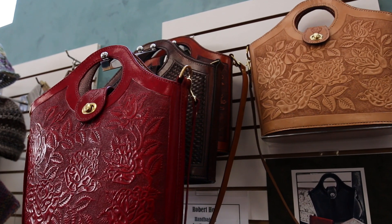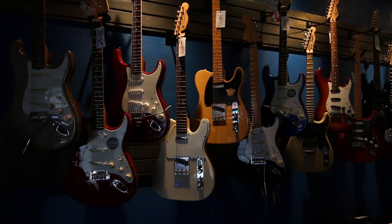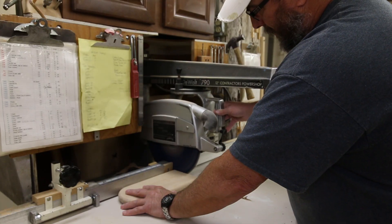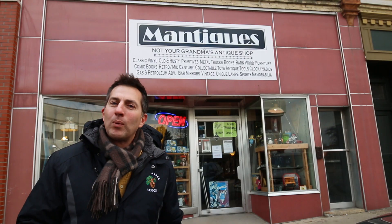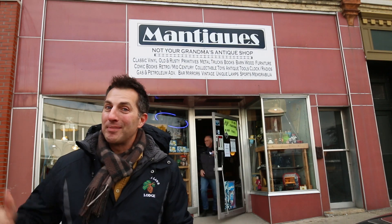There are many cool and unique shops right in downtown to explore. Visiting the Wisconsin Wagon Company felt a bit like being at Santa's Workshop. And I would say antiquing is traditionally a female activity, but not here in Janesville at Manteques.